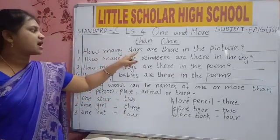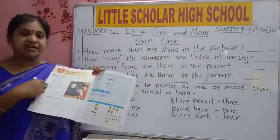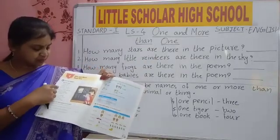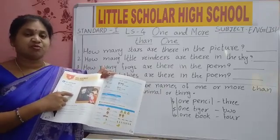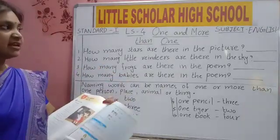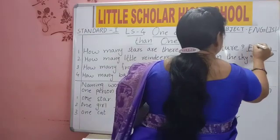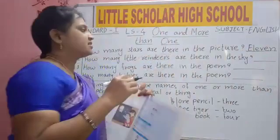How many stars are there in the picture? While reading the poem, I told you — there are eleven little stars. That shines on the sea. So how many stars are there in the picture? We will write eleven — E-L-E-V-E-N. Eleven stars are there in the sky.